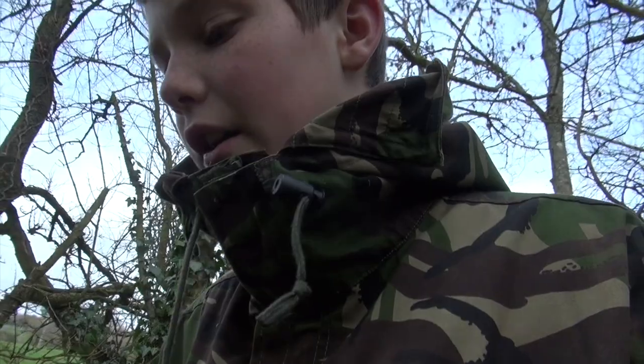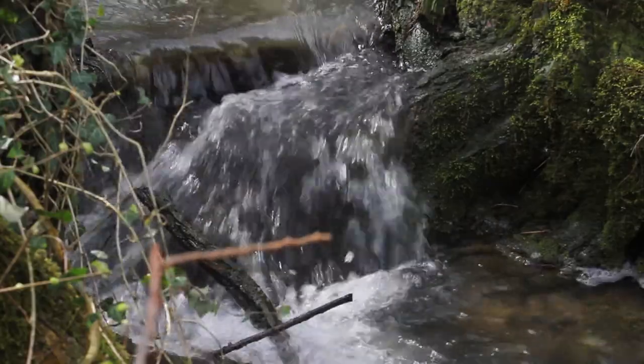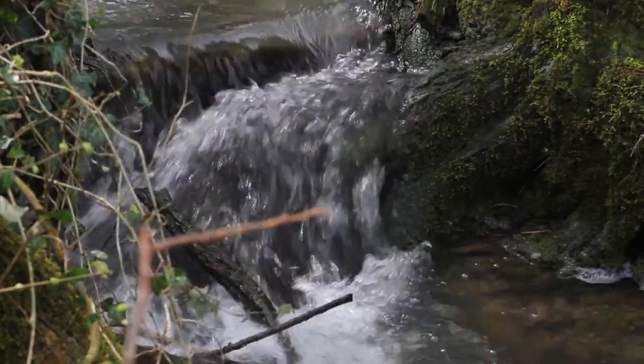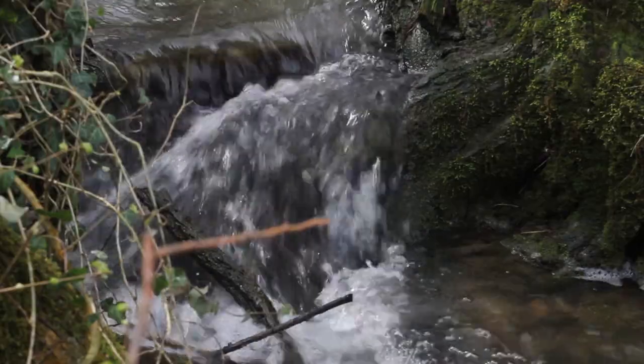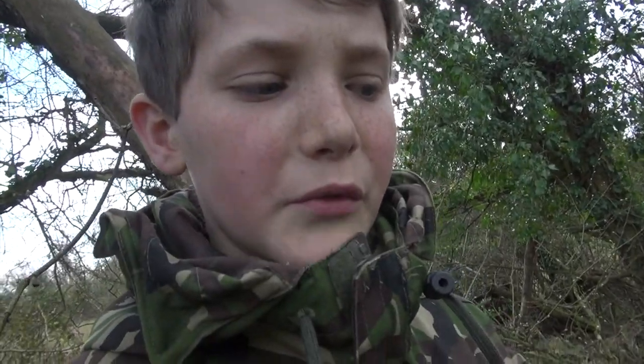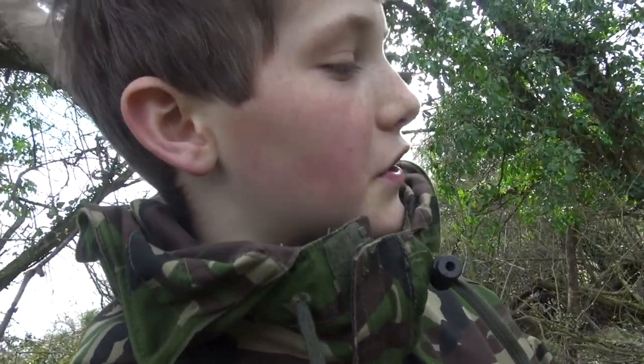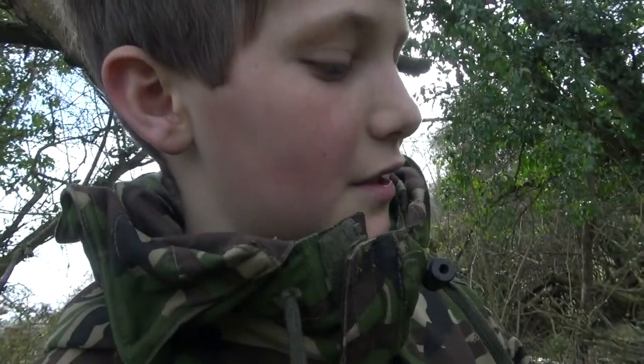Doesn't that look cool! I've finished up with the long exposures now and I think I got some cool ones. I preferred it when there was just a small bit of movement in the water, so you could still see the whiteness of the ripples.